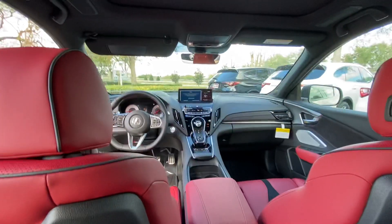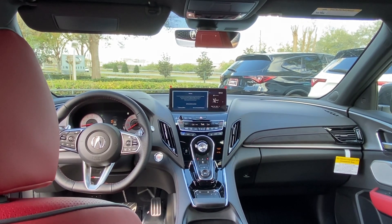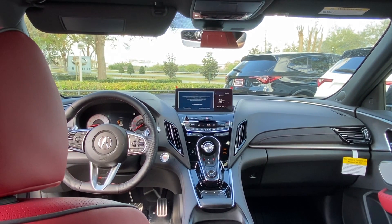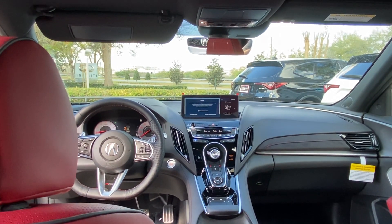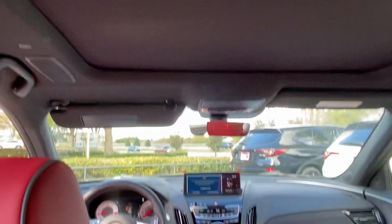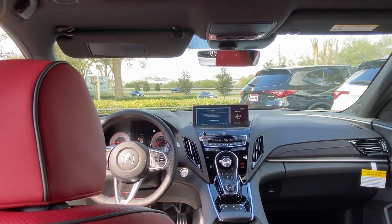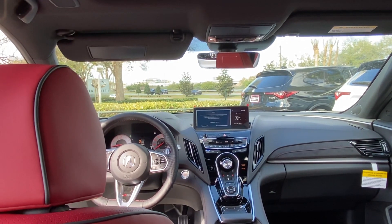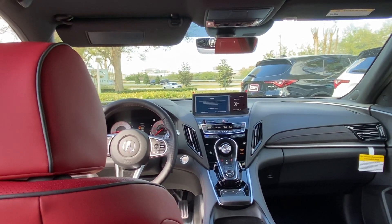The infotainment system is ergonomically displayed for a great line of sight so you don't have to look away from the road — it allows you to just glance at it. This cool panoramic roof was introduced in 2019 and it stays with the 2022 model year. The upgraded ELS premium sound system is also equipped.